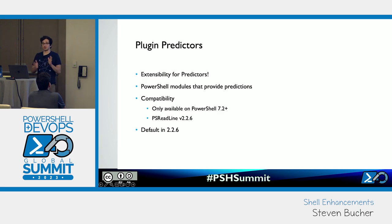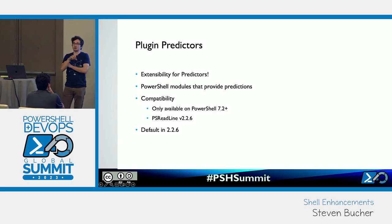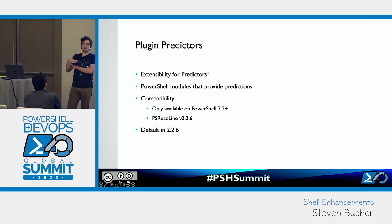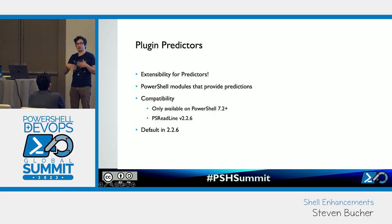Plugin Predictors are where it gets really cool. They are PowerShell modules that subscribe to the command predictor interface in PowerShell, which allows them to give suggestions as you're typing. This is only available in PowerShell 7.2+ and the latest version of PS ReadLine. It's defaulted in PS ReadLine 2.2.6, but there are no modules imported yet — you have to download the modules from the gallery, import them, and keep them imported in your profile so they're persistently there.